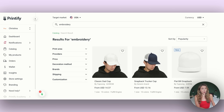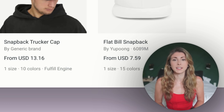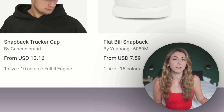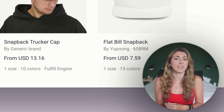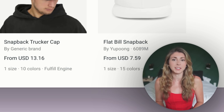Right now Printful does offer embroidery, so I currently fulfill my embroidered products through Printful, but it's not my favorite platform. The minute Printify comes out with embroidered sweatshirts and t-shirts, I'll be moving all of my embroidered products back onto Printify. This is probably one of the most exciting updates I've been waiting for.